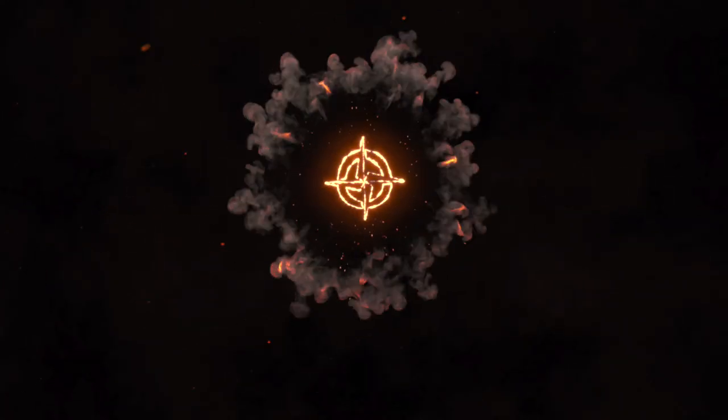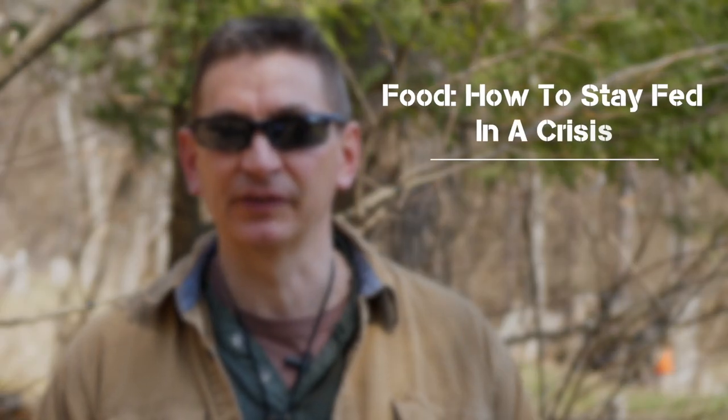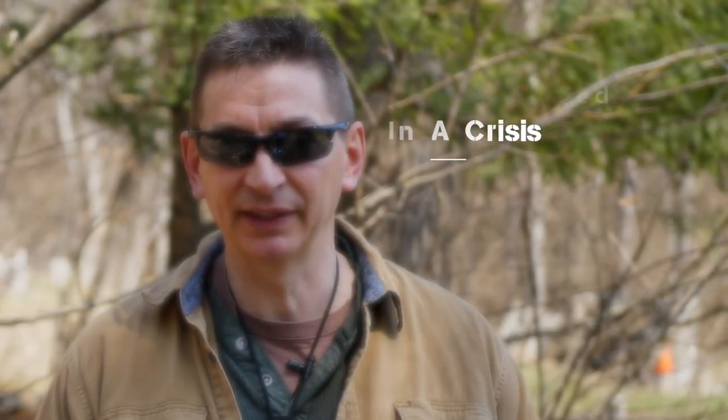Hey guys, welcome to Ultimate Survival Tips. I'm David. It's good to be back with you as we get into our survival quick tips training for this week. This is episode number 13. Last time in episode number 12 we discussed seven survival food skills you need in a disaster.